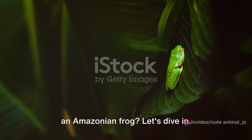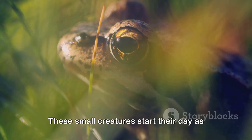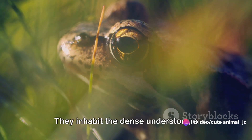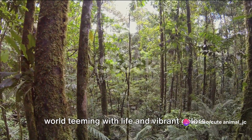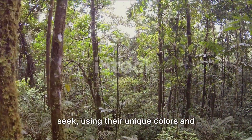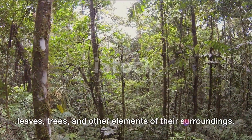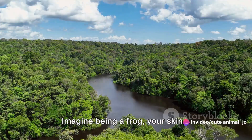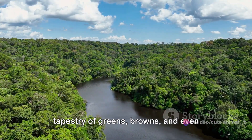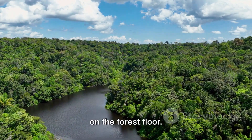Ever thought about a day in the life of an Amazonian frog? Let's dive in. These small creatures start their day as the sun peaks over the lush canopy of the Amazon rainforest. They inhabit the dense understory, a world teeming with life and vibrant colors. Their day is a constant game of hide and seek, using their unique colors and patterns to seamlessly blend in with leaves, trees and other elements of their surroundings. Imagine being a frog — your skin a tapestry of greens, browns and even blues.